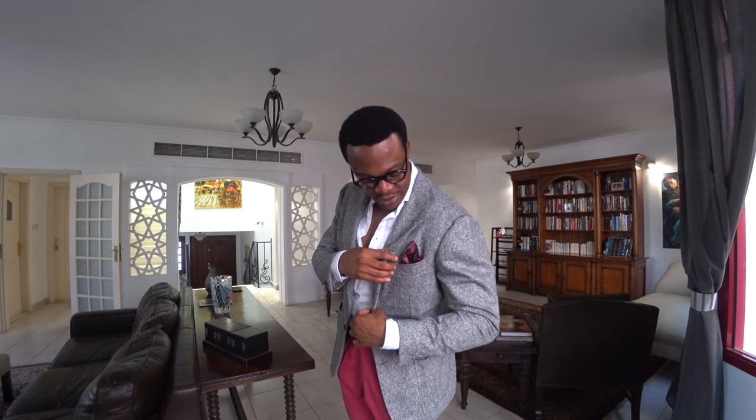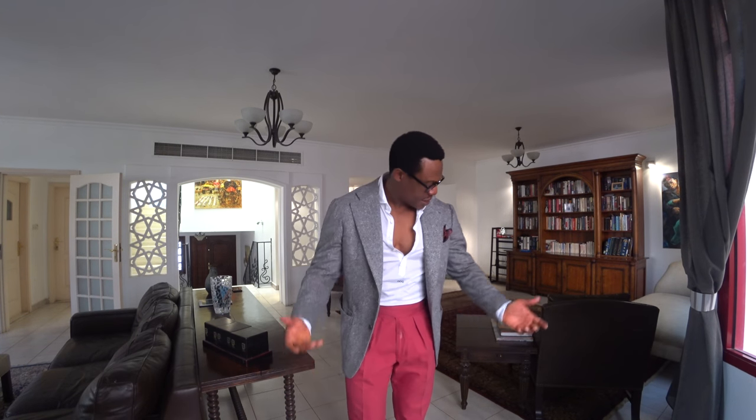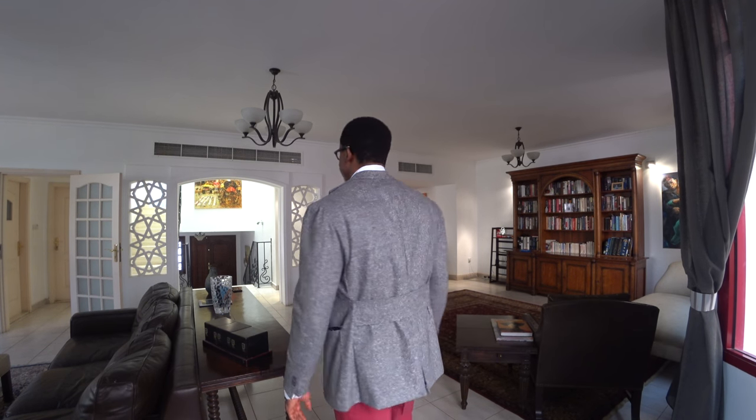Pocket square — just to highlight the red in the fabric and also the pants. And that's about it. Very casual, easy look.